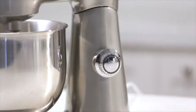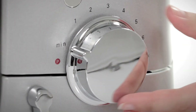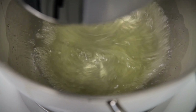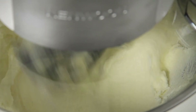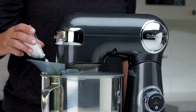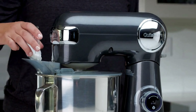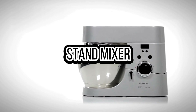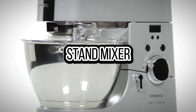A stand mixer is a versatile kitchen appliance loved for its ability to mix, knead, and whip ingredients effortlessly. With its sturdy design, powerful motor and various attachments, it makes a must-have for anyone serious about cooking or baking at home, offering convenience and consistent results with every use. So in today's video we're talking about the three best stand mixers of 2024.